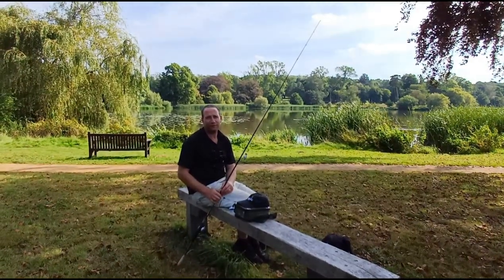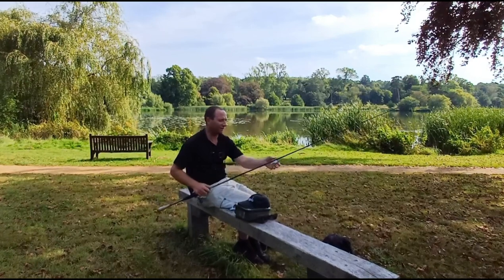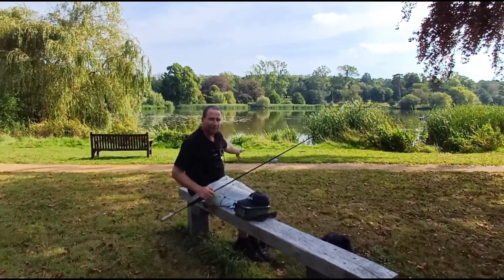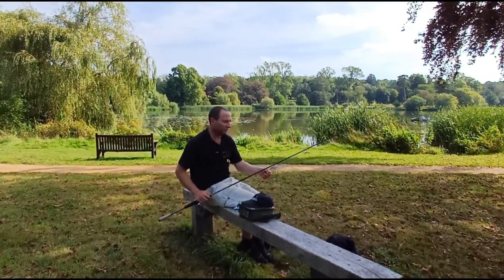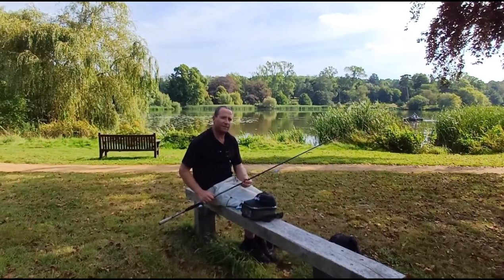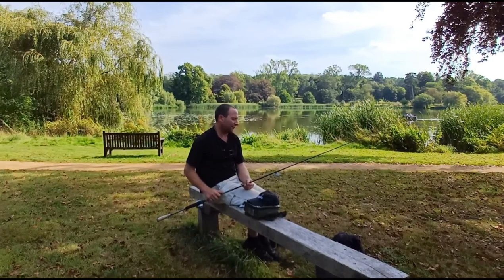Hello everybody, welcome to Paul Vickery Fishing. Today I'm going to do something I don't do very often — well I do, but I don't really do many videos of it. I'm going to do a bit of lure fishing. I'm on Heaver Lake, it's a beautiful estate lake. There's lots of lily pads, lots of overgrown areas — hopefully going to chuck some lures through the lily pads and see how we get on. We might go down the river later.